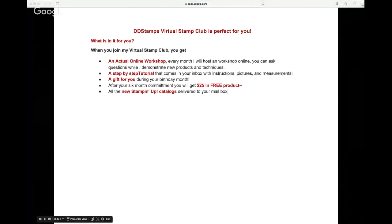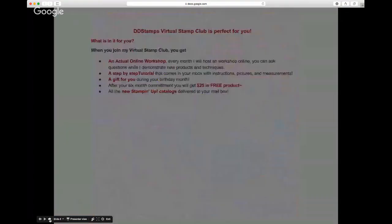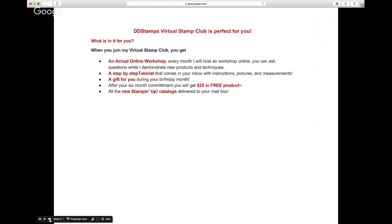The last time I did a workshop, somebody didn't know what my virtual club was. It's an online club — when you join you get an online workshop, step-by-step tutorials, a gift on your birthday month, and free product after a six-month commitment. The commitment is $25 a month, and after six months you get $25 in free product plus all the catalogs. Visit www.ddstamps.com and click the Virtual Club link at the top.